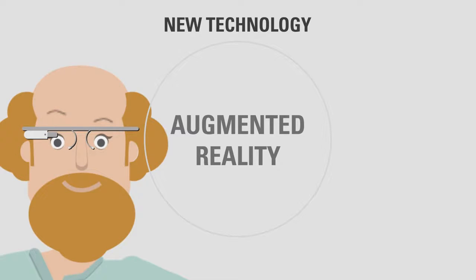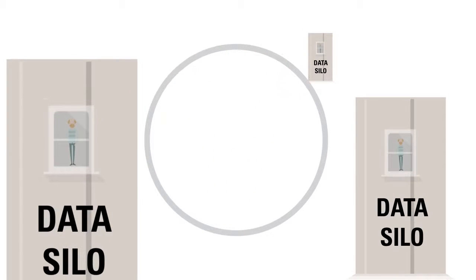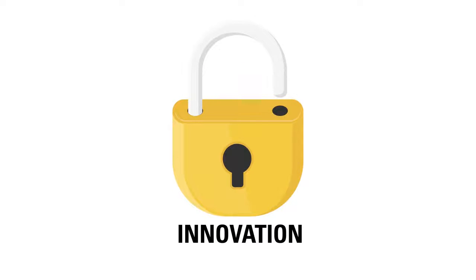Traditional IT operations methodology, processes, and tools create inefficient data silos, are difficult to implement, and discourage collaboration. To unlock the potential for innovation in today's era, we need to rethink the way IT and applications are managed.